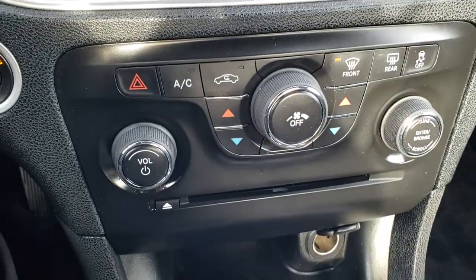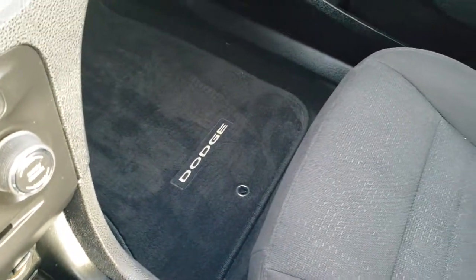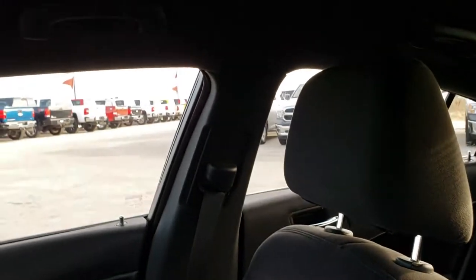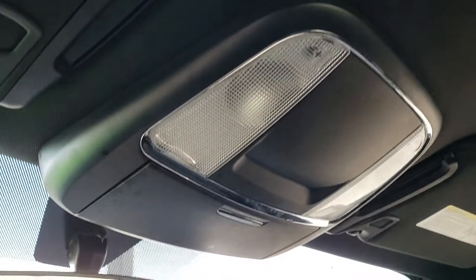It has dual climate control and a CD player. The passenger side seat and floor mat are very clean as well — no rips or tears on that seat. Smells very clean; I don't think this car has ever been smoked in. The headliner is in really nice condition, and you have map lights up there.